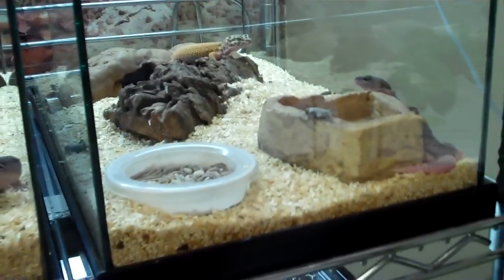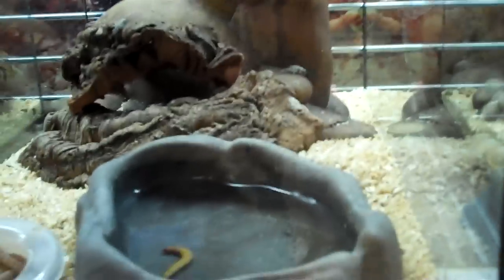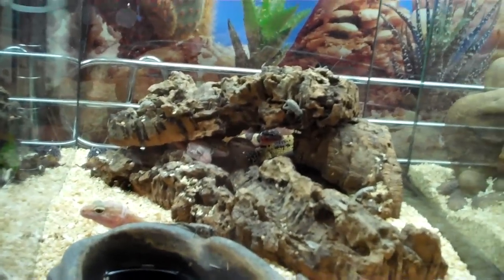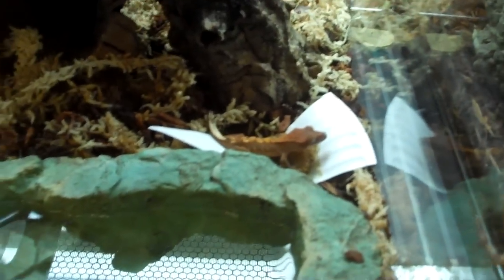Over here is a leucistic leopard gecko, and underneath it — you can only see the tail — is a blazing blizzard. Over here is a regular blizzard. In the back you can get a glimpse of one of our eclipse leopard geckos. Here we have some sub-adults — they're all asleep. And over here we have some small albinos and high yellow leopard geckos; they've been chasing the crickets we gave them not too long ago. Down here we have some velvet geckos from Tanzania, and tons of baby crested geckos — including one sitting smack dab in the middle of its food. Over here more crested and even more over here.